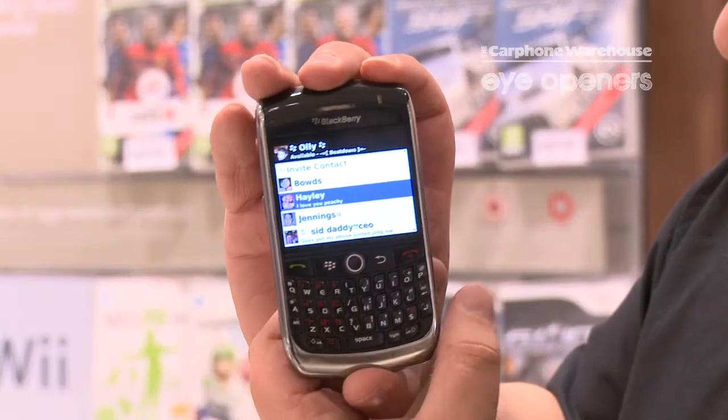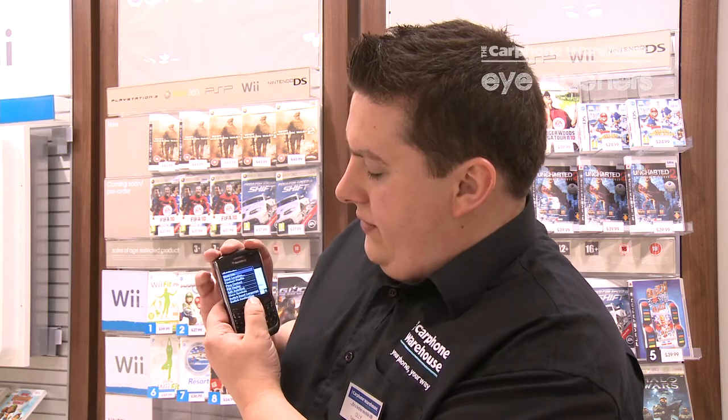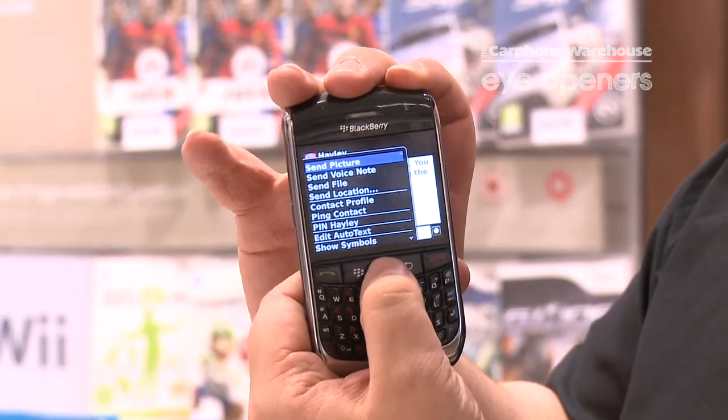So you go into the BlackBerry Messenger service and you go into the contact that you want to send your message to, and you go to send picture, which is what I'm going to do here.